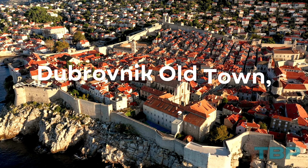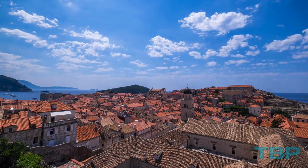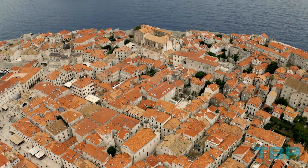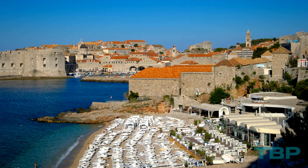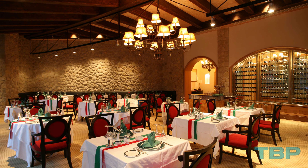Number 12: Dubrovnik Old Town, Croatia. One of Europe's most beautiful old towns, Dubrovnik's old town is a marvel. Characterized by its captivating red-roofed buildings, it beckons to be explored, with its ancient city walls extending into the Adriatic Sea and its cobblestone streets concealing a myriad of restaurants, bars, boutiques, and museums.